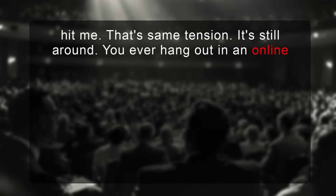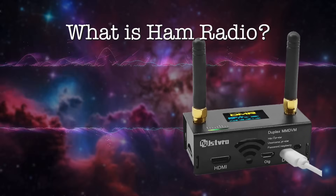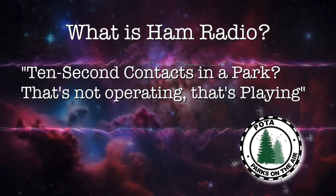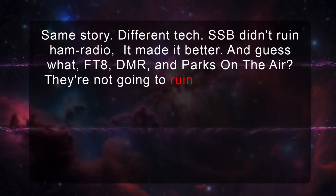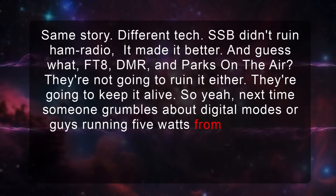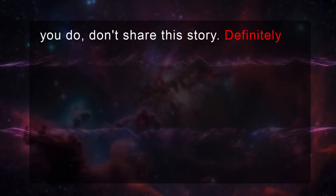That same tension is still around. Ever hang out in an online ham forum, say something nice about FT8, and watch the pitchforks come out? 'Not real radio, lazy, where's the skill?' Sound familiar? Same with DMR — 'if it needs the internet it's not ham radio.' And POTA — '10-second contacts in a park, that's not operating, that's playing.' Same story, different tech. SSB didn't ruin ham radio, it made it better. And FT8, DMR, and Parks on the Air aren't going to ruin it either — they're going to keep it alive. So next time someone grumbles about digital modes or guys running five watts from a tent on a mountaintop, just smile — because 60 years ago someone probably grumbled about you for using sideband.